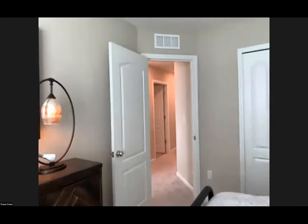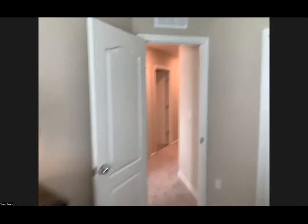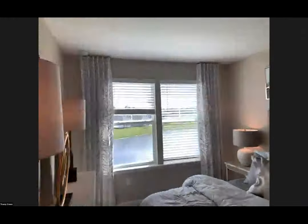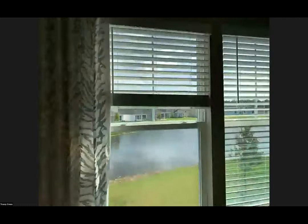Will the HOA allow interior modifications once purchased — for example, ADA requirements? Yes, the HOA is not going to dictate your interior modifications. From here we've pretty much covered the whole floor plan; Ashley is going to go over a couple of the other floor plans we offer and bring those up to give you a visual.